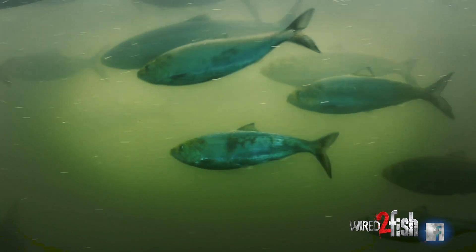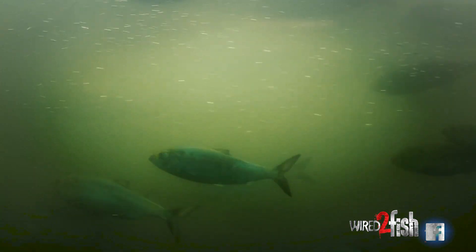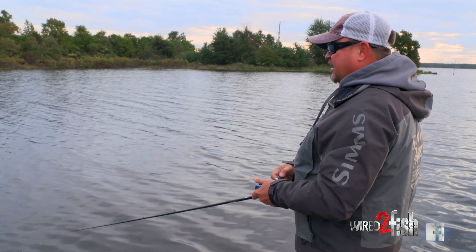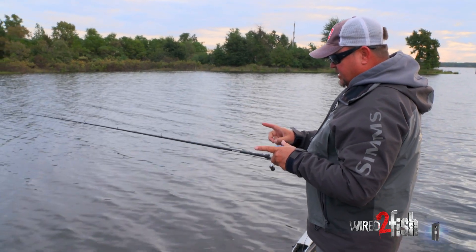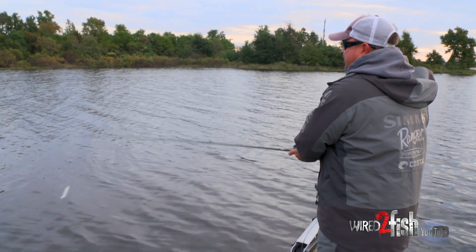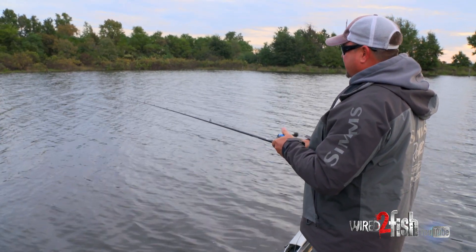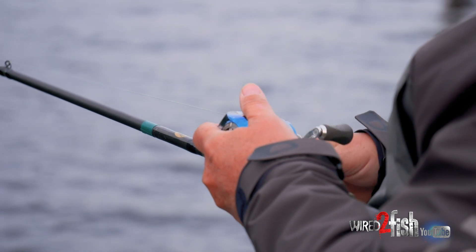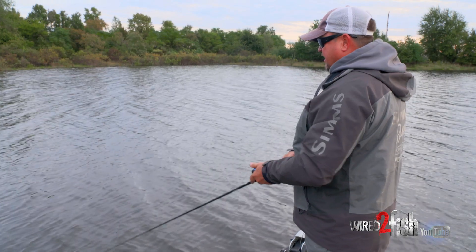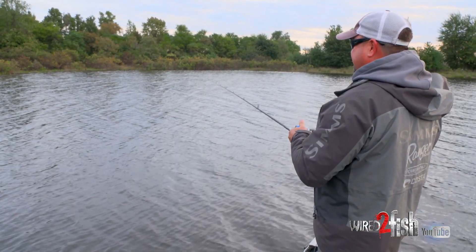These bass like to follow the gizzard shad, and in the fall time the gizzard shad get up on the banks and just run and run and run, and the bass will follow those big gizzard shad. When I say big, I'm talking 10 to 15 inch gizzard shad — and I'm not talking about balls of shad either. They do exist in some creeks and so on, but the big gizzard shad is what I'm looking for.